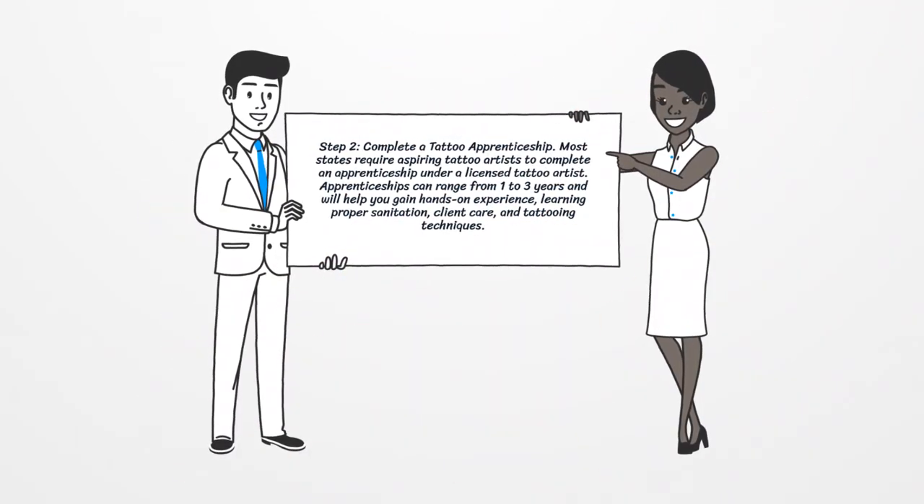Step 2: Complete a tattoo apprenticeship. Most states require aspiring tattoo artists to complete an apprenticeship under a licensed tattoo artist. Apprenticeships can range from 1 to 3 years and will help you gain hands-on experience, learning proper sanitation, client care, and tattooing techniques.